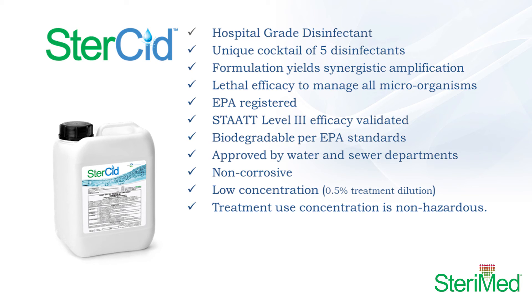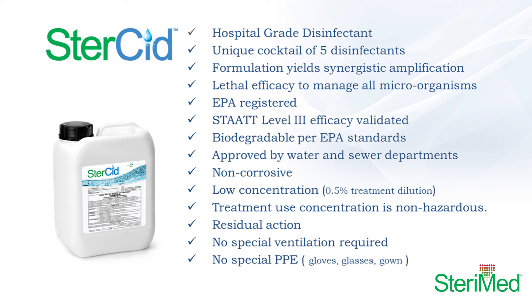Sturcid is also EPA-registered to provide you with an assurance that this disinfectant is safe for both the operating staff as well as the environment. Sturcid is approved for direct discharge to a facility's drain without pretreatment or neutralization.